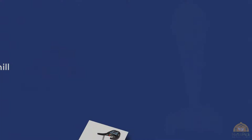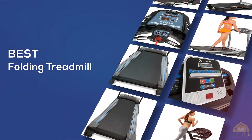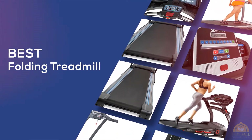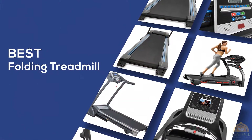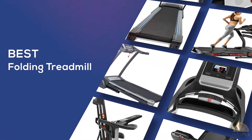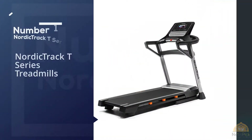The best folding treadmill — if you're looking for the best folding treadmill, here's a collection you've got to see. At any time you can click the circle for more info and real-time deals.